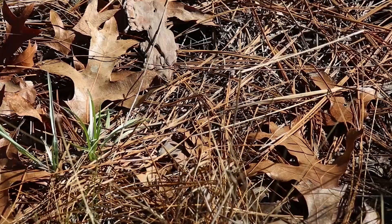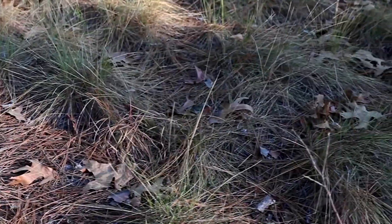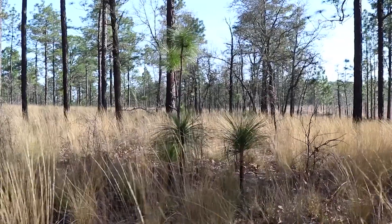We've got several objectives for our prescribed burn today. First, we're going to try and reduce the amount of fuel on the forest floor, such as pine needles and dead grasses. Second, we're out here to improve wildlife habitat of this open grassland community that we're managing for.